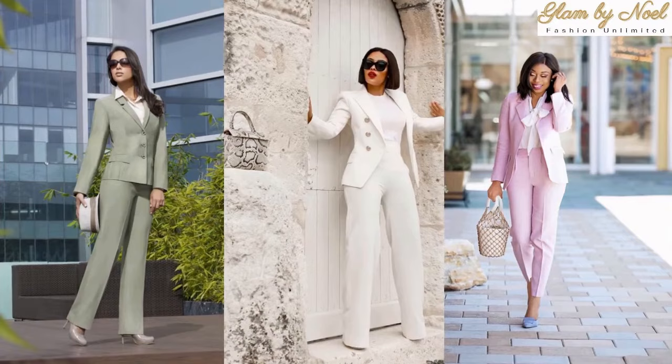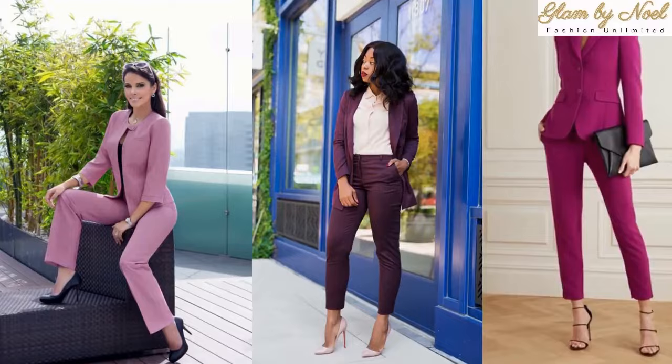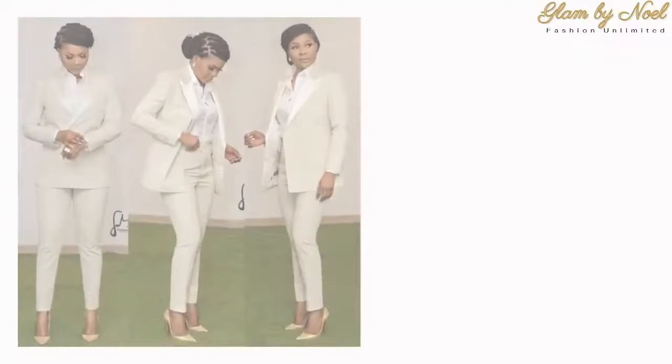One of the first criteria I use when advising a customer to invest in tailoring is that the suit can be broken up. Both the jacket and the trouser should be able to look attractive both separately and as part of a complete outfit.